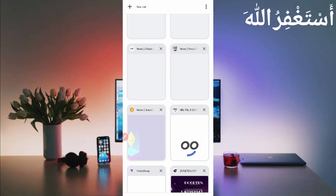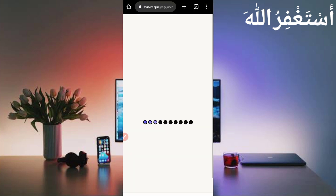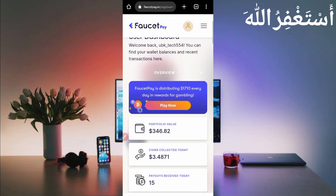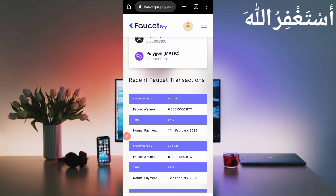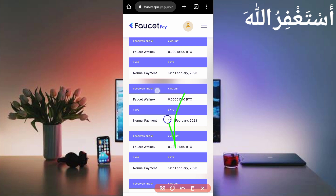Go to the FasterPay account — let's check if they sent it or not. This is my overview. Here you can see I earned 3.4871. Scroll down — here you can see I have received 10,100 Bitcoin satoshi and earlier I got 1,010 Bitcoin satoshi. You can see all payment proof, so this website is 100% legit.